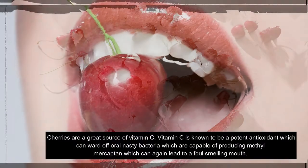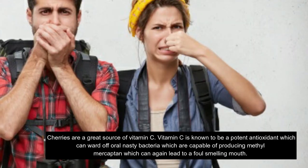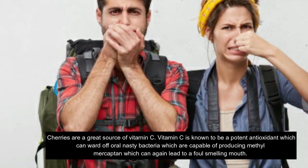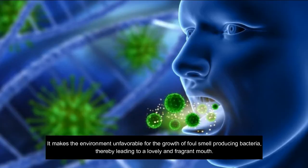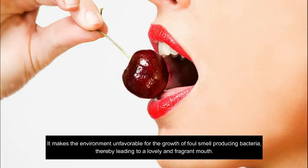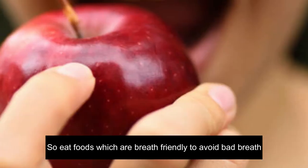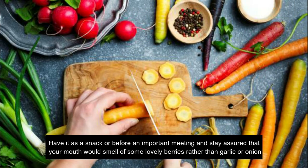4. Cherries. Cherries are a great source of vitamin C. Vitamin C is known to be a potent antioxidant which can ward off oral bacteria capable of producing methyl mercaptan, which can lead to a foul-smelling mouth. It makes the environment unfavorable for the growth of foul-smell-producing bacteria, thereby leading to a lovely and fragrant mouth. Eat foods which are breath-friendly to avoid bad breath. Have cherries as a snack or before an important meeting and stay assured that your mouth would smell of lovely berries rather than garlic or onion.